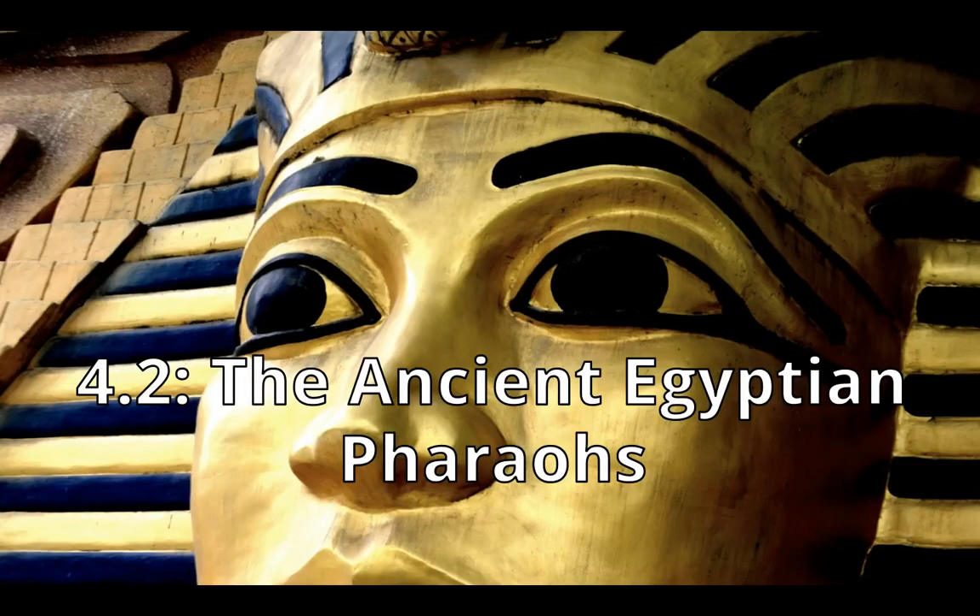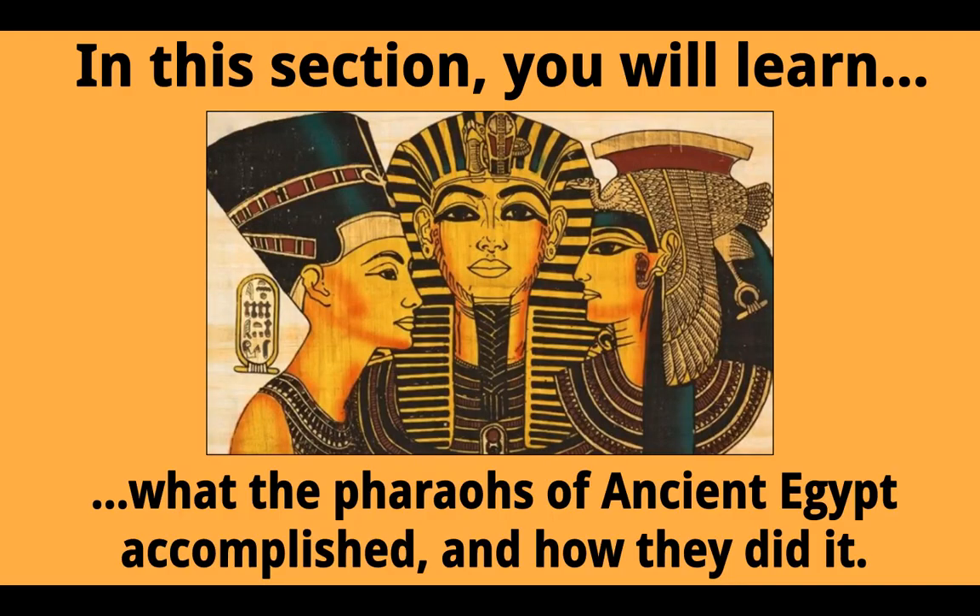Hello class, Mr. Fino here. This is Unit 4, Lesson 2: the Ancient Egyptian Pharaohs. In this section, you will learn what the pharaohs of ancient Egypt accomplished and how they did it. Here's a little piece of art showing some of those pharaohs.